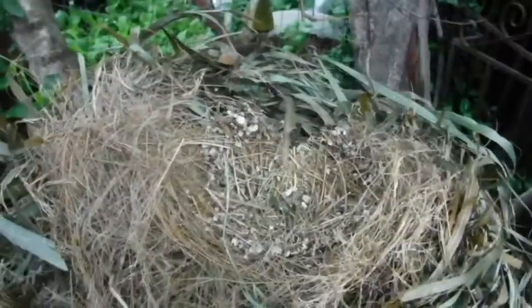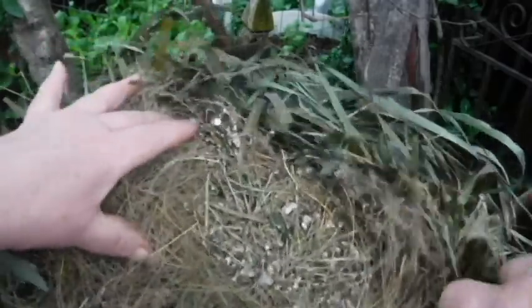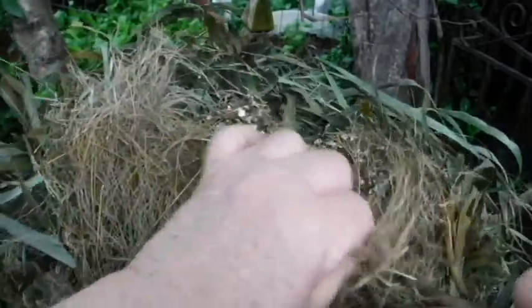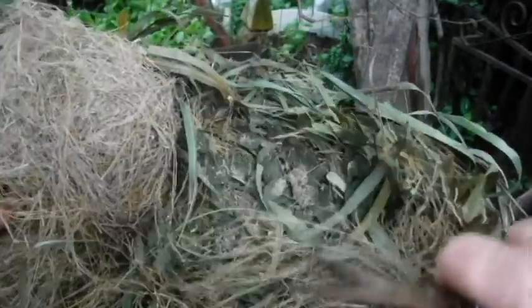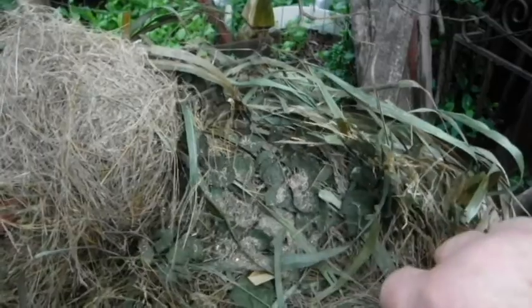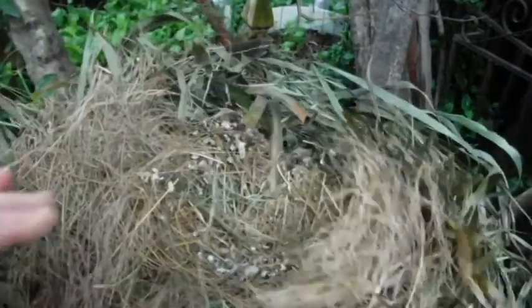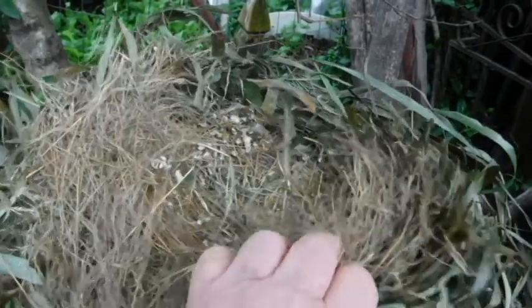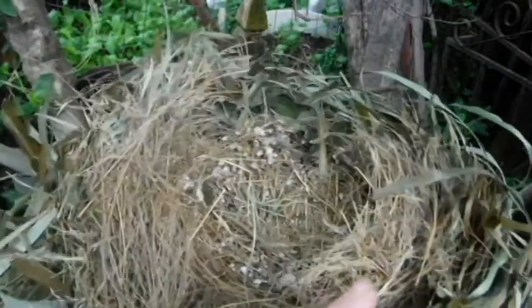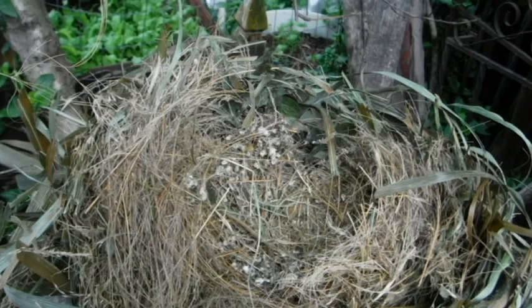They use no fancy string, no ribbons, no cotton. It says they build them out of grass. Look at all the seeds that have fallen down from the grass that they had been pulling. Now that's interesting. So that's the Oreo nest that fell out of the tree. Thank you.